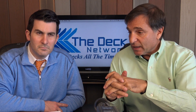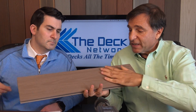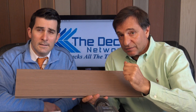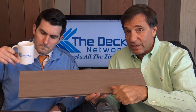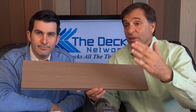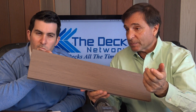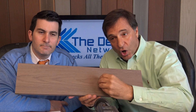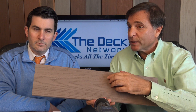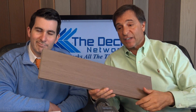New technology from Azek is their Armor Alloy technology — rather than a standard PVC cover, it uses a different polymer cover, and now they're able to offer a 30-year fade and stain warranty. If you want to learn more, you can watch the Azek Decking 2016 video on the Deck Network homepage, our YouTube page, or the No Maintenance Decks page. We have all these videos organized so instead of just seeing a small picture of a piece of decking, you can watch a show on the product. A video lets you retain 80% more than a photo alone.